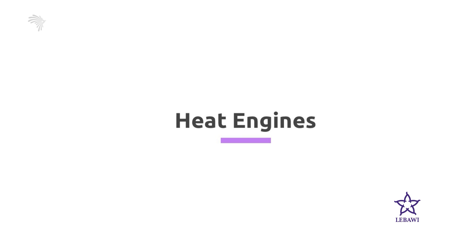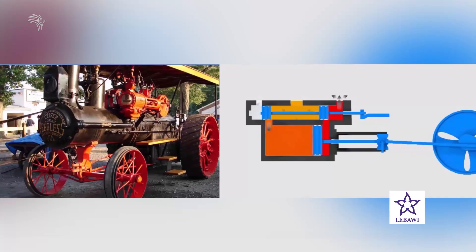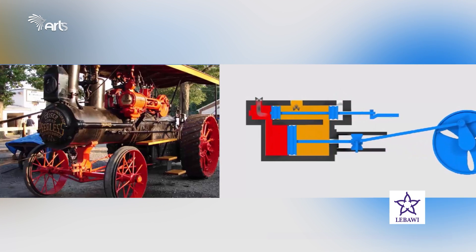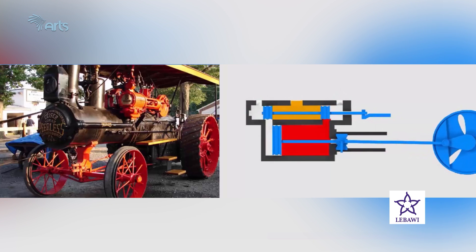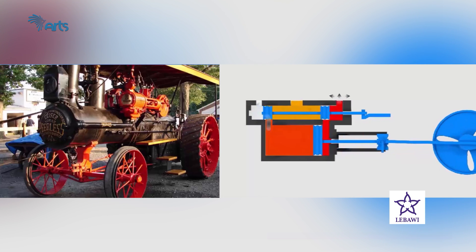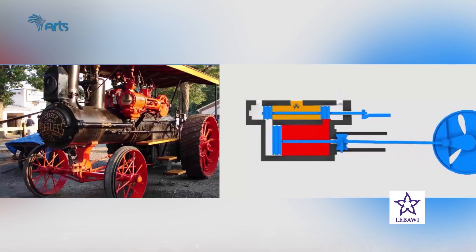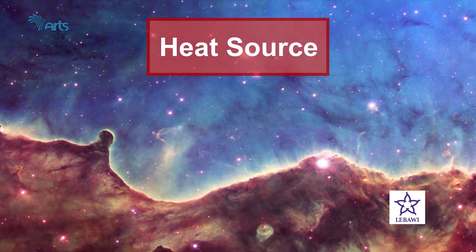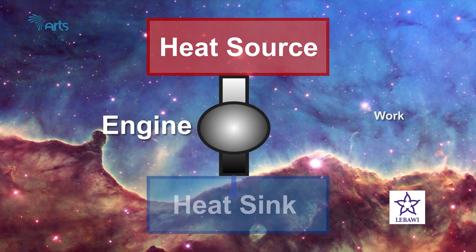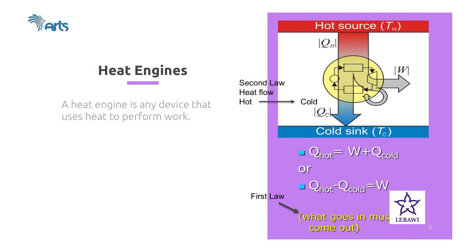Now let's see how the laws of thermodynamics are applied to a heat engine. A heat engine is a device that uses heat to perform work. The basic idea is that mechanical work can be obtained as heat flows from high temperature to low temperature — some of that heat can be transformed into work. A heat engine has three main parts: the hot reservoir, the engine, and the cold sink. The amount of work done depends on the size of the reservoirs, engine efficiency, and the temperature difference between the hot reservoir and the cold sink.